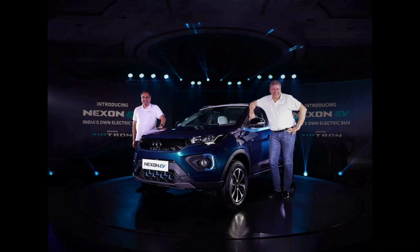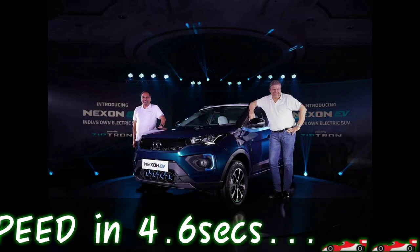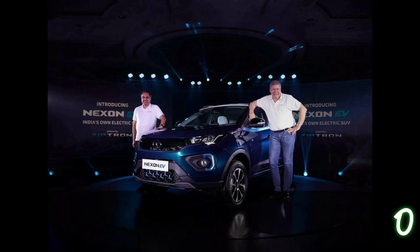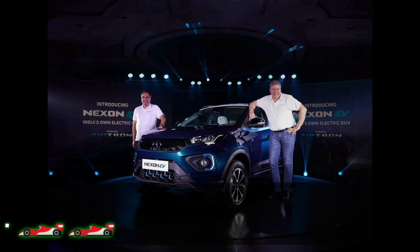This car has a range of 600 km and can reach high speed in 4.6 seconds. It also reaches 0–100 kmh in 9.9 seconds.